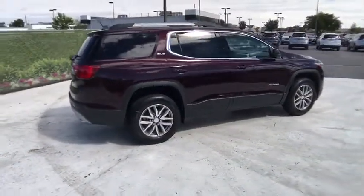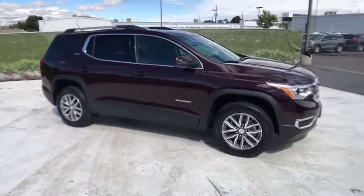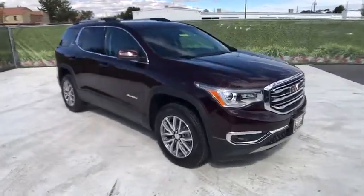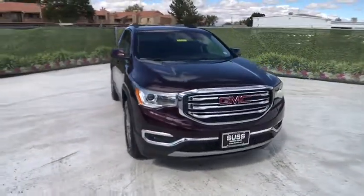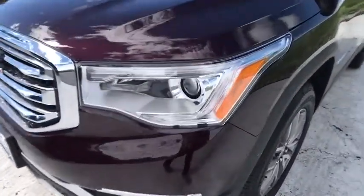Here are some of this vehicle's great options: remote engine start, power liftgate, third-row seat, keyless entry, all-wheel drive, backup camera, leather-wrapped steering wheel, adjustable steering wheel, cruise control, aluminum wheels, front floor mats.